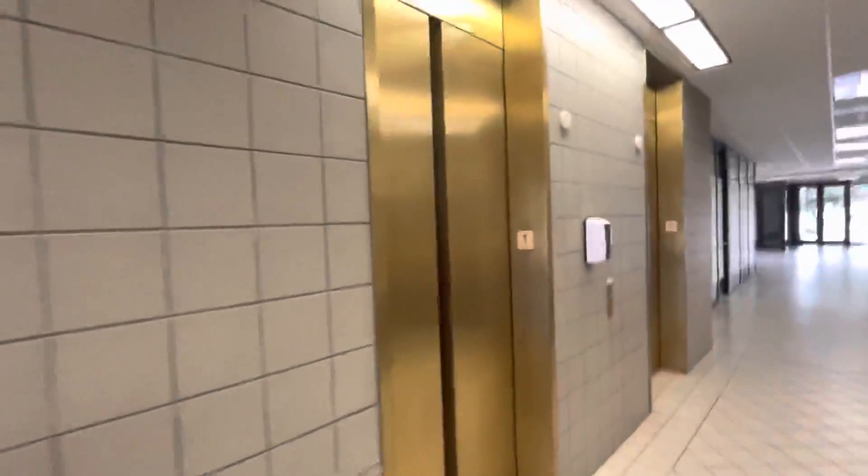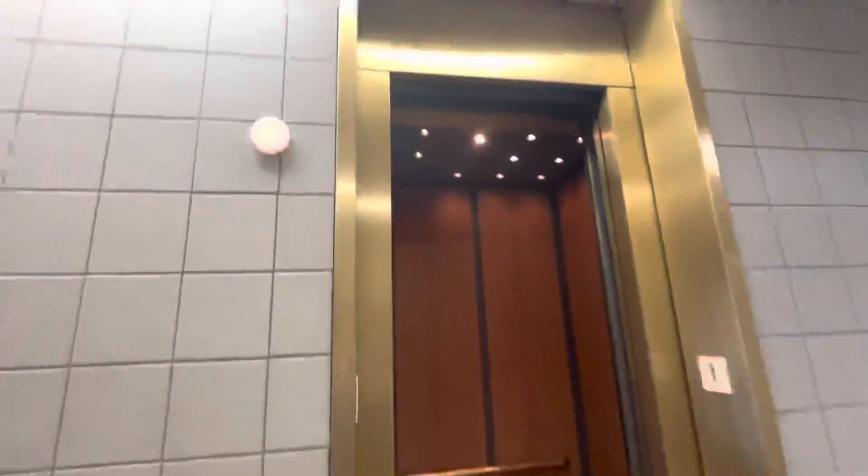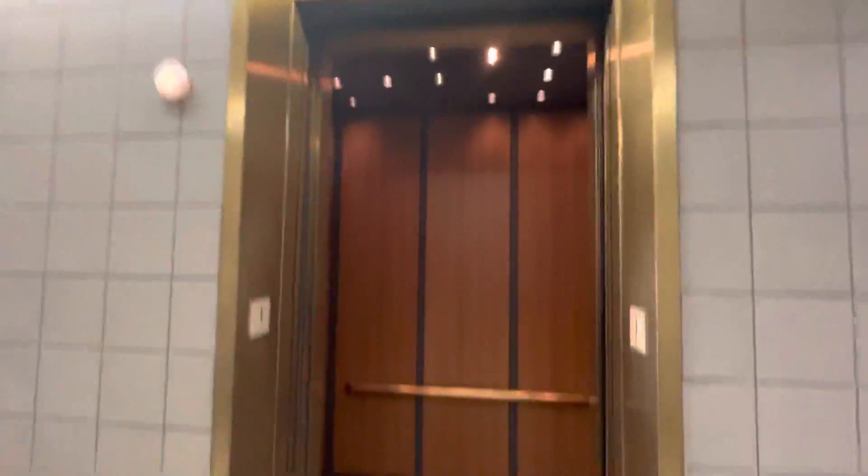You going up? Yes, thank you. Okay, there goes that one, and now we'll take a ride on this one. Oh perfect, it's sitting right here waiting for us.